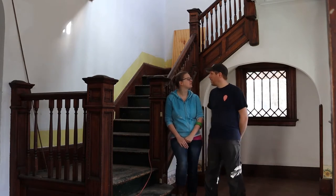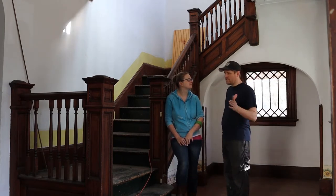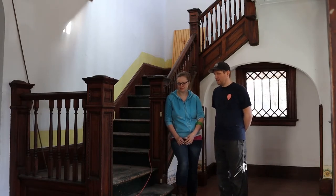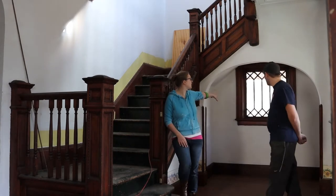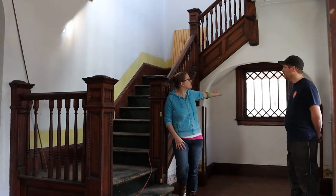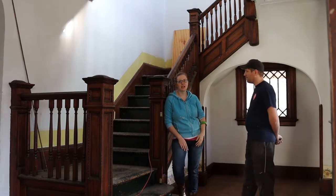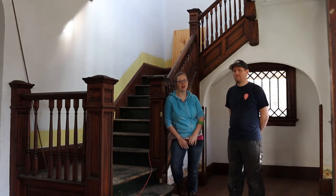This is our entry area. What we really like about this house when we first looked at it is really the staircase — the really old wood and very ornate detailing everywhere — and so we are really trying to restore this staircase to its former glory. This room is also a really nice entry area because of this window back here. This part of the house especially has a lot of features that you don't get in a new build; it's part of the character of the house that we have really fallen in love with.